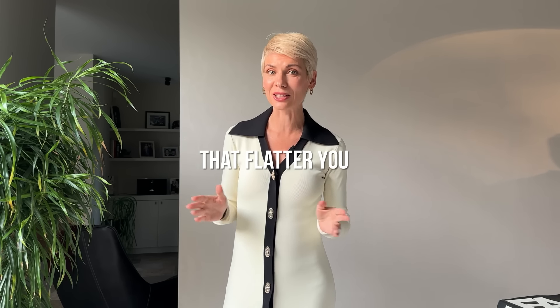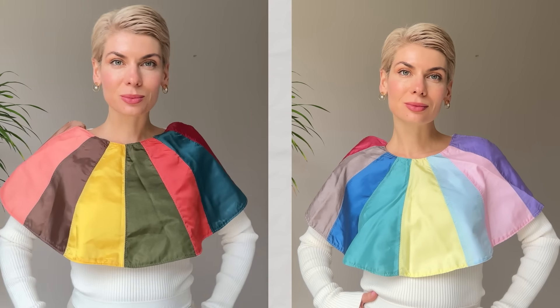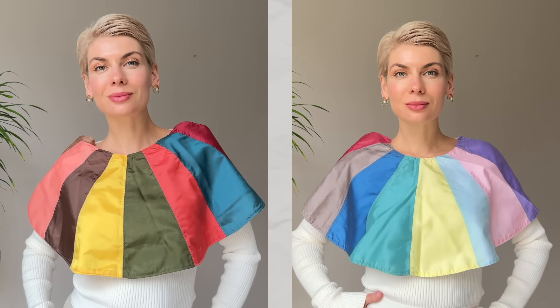Number one: stick with the colors that flatter you. I'm referring to the colors you wear in the portrait zone — think of them as your invisible makeup. They should complement your skin tone and your features, giving you that radiant just-back-from-holiday glow. Place the color next to your face and focus on your face, not the color itself. If your face looks lighter, smoother, and fresher, that's your match. If your skin tone appears darker and your features become deeper and sharper, then the color isn't right for you.